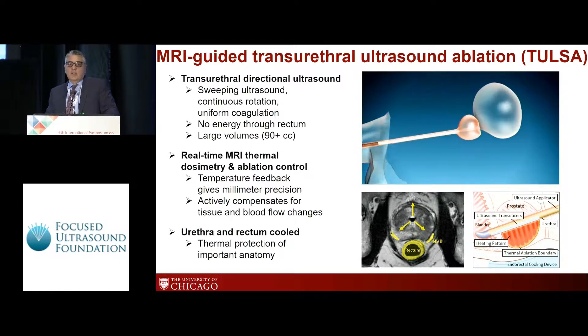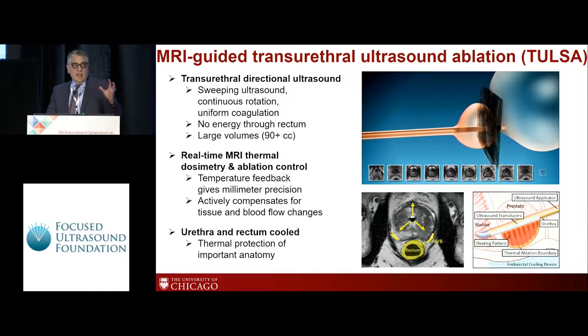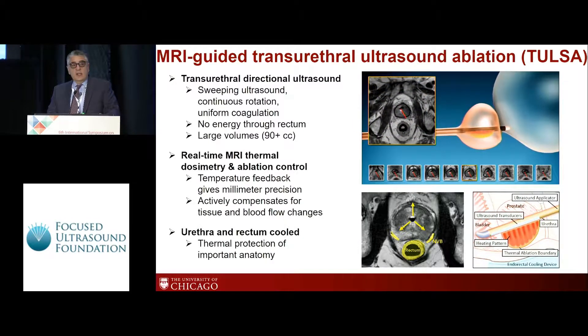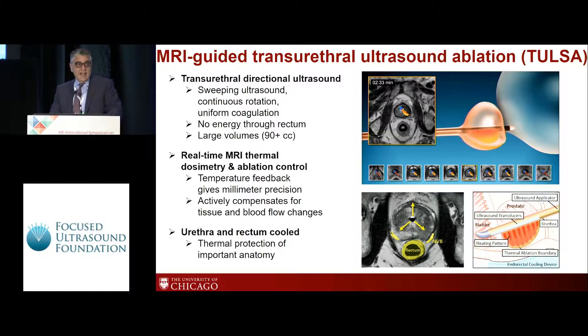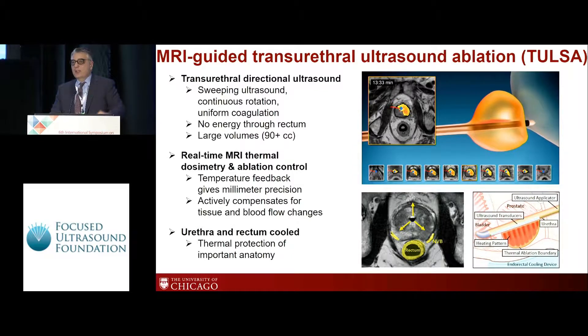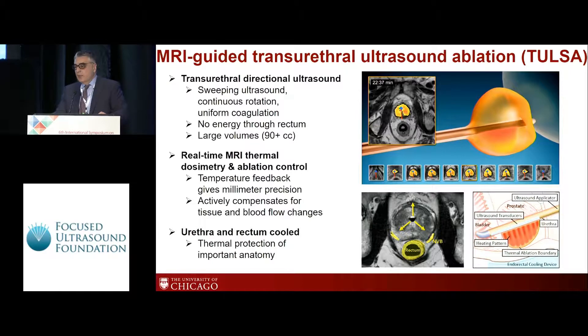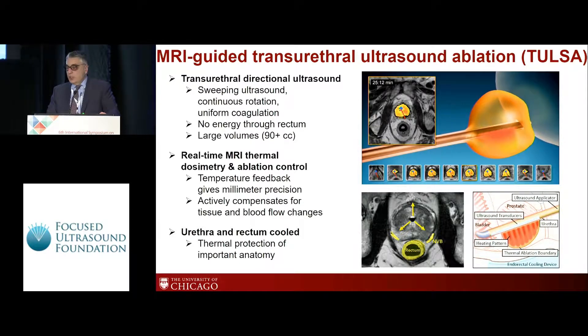MR-guided transurethral ultrasound ablation is a minimally invasive procedure to treat prostate cancer. It thermally coagulates the prostate from inside out, from the urethra outward. It uses a transurethrally introduced ultrasound applicator with 10 independent ultrasound transducers, and by using this technology it can precisely ablate the prostate within plus-minus one millimeter precision. The ultrasound is controlled by power and frequency, which controls the depth of the ablation. Real-time MR thermal dosimetry and ablation control allows accurate and precise shaping of the ablation volume, and also allows active compensation during the procedure when there are changes in tissue and blood flow.